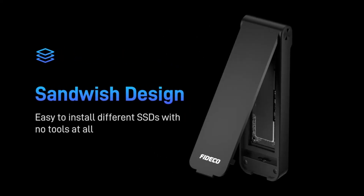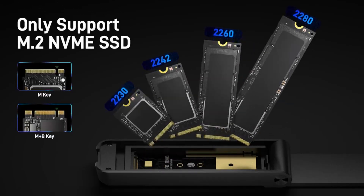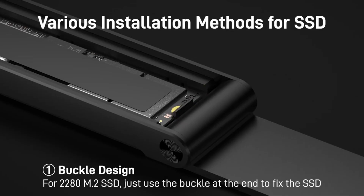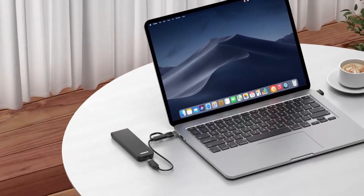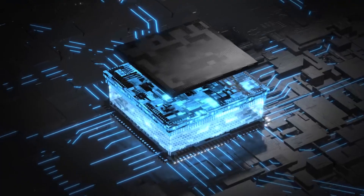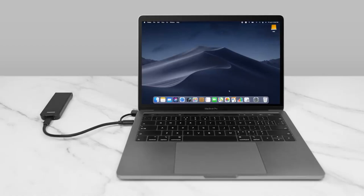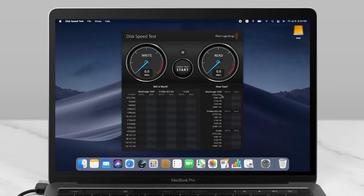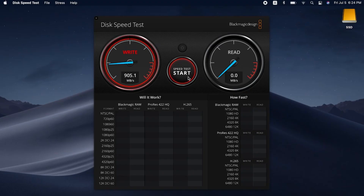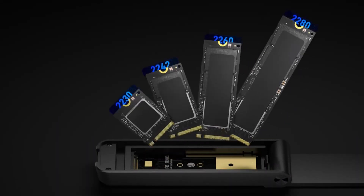Number five: Fidico M.2 NVMe SSD enclosure, USB 3.2 Gen 2 high-speed adapter. The Fidico M.2 NVMe SSD enclosure is a high-performance external storage solution designed for fast and efficient data transfer. With USB 3.2 Gen 2 support, it delivers speeds of up to 10Gbps, making it ideal for professionals and gamers who need rapid file access and backups. Compatible with PCIe NVMe SSDs using M-Key and B-Plus M-Key in sizes 2230, 2242, 2260 and 2280, it features a unique sandwich-style design with tool-free installation for a quick and hassle-free setup.